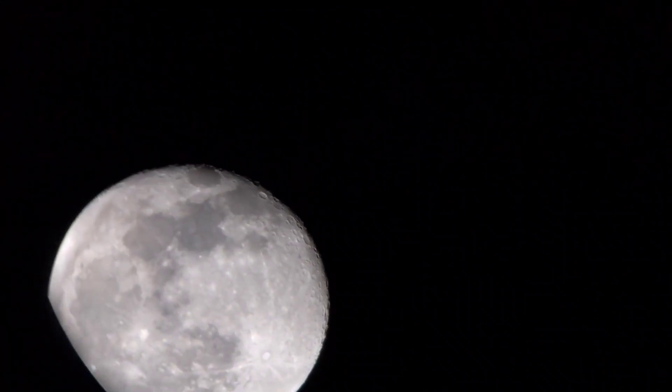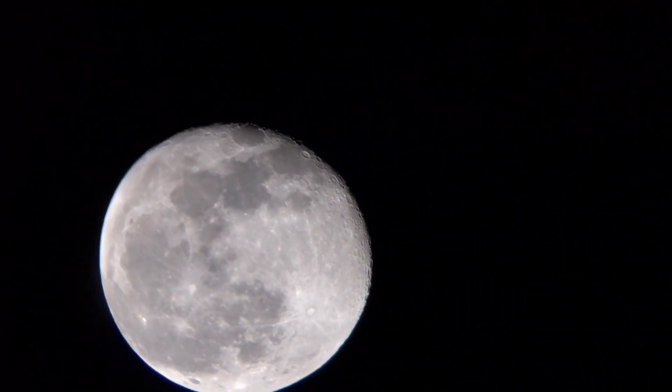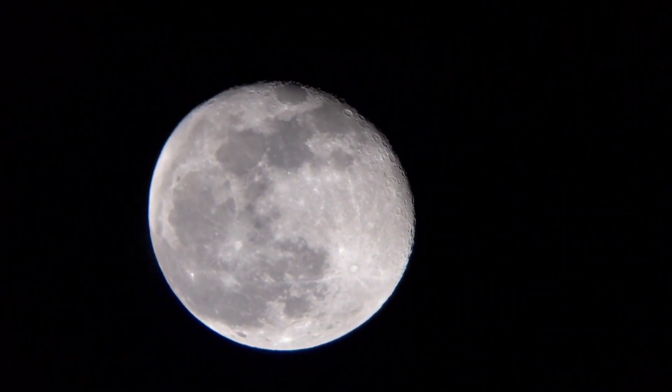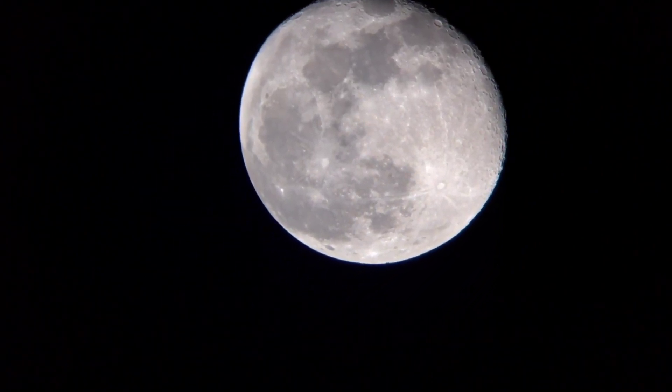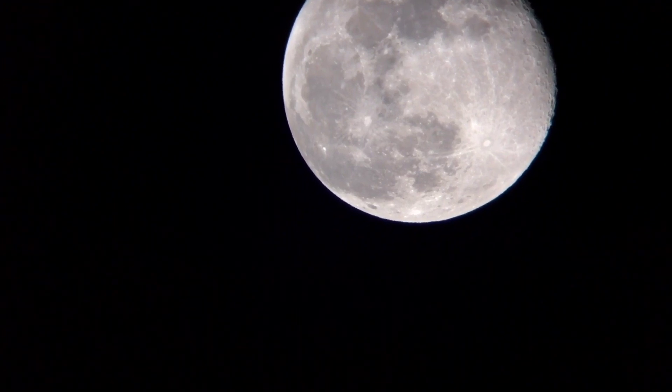40. The moon is sometimes referred to as Luna, derived from the Latin word for the moon. 41. The moon's phases served as a natural calendar for early humans and were important for tracking time and seasons.